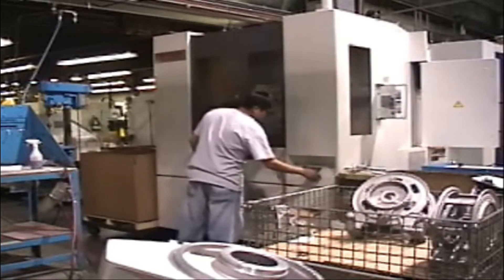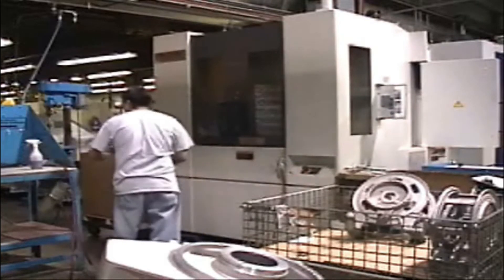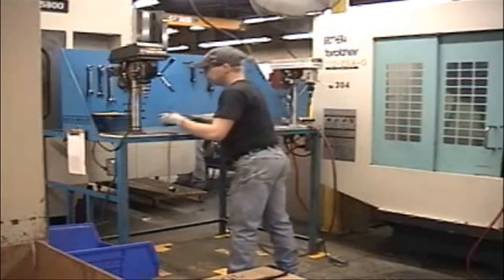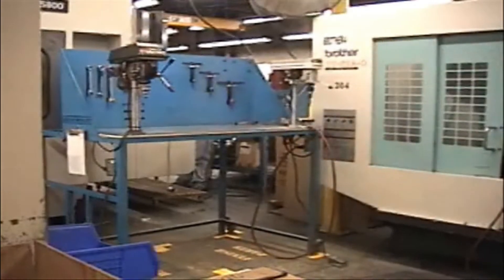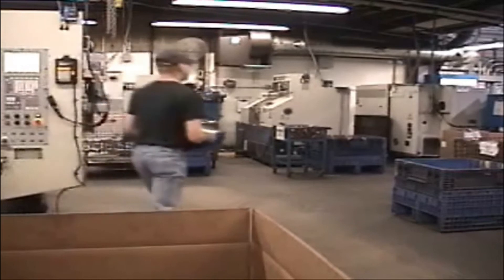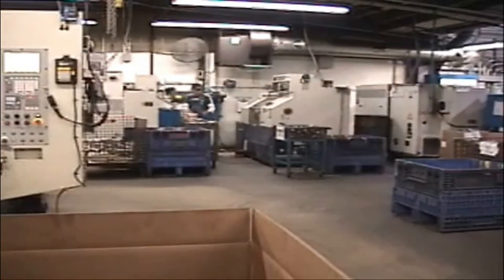Most of this cleaning can be performed during the shift. Each area should be cleaned before leaving to run another machine or leaving at the end of the shift. It is important not only to maintain a clean work area, but also to leave a clean work area for the next person.